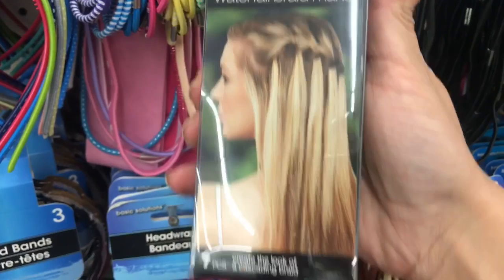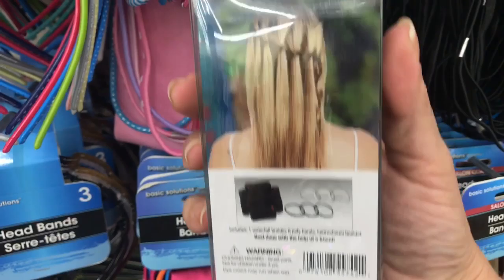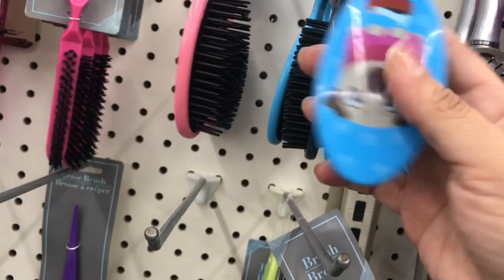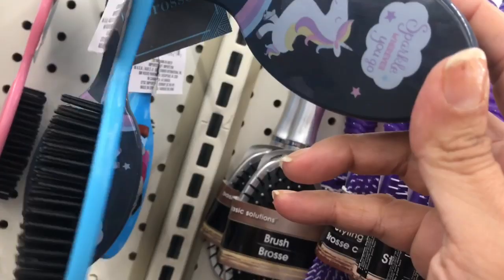Conair Waterfall Braid Maker, seven pieces — and that's what you get and that's what it looks like. Yeah, I'm good on that one, good in theory, wouldn't work for me. Anyway, they have these new brushes: the llama, the pug, which I think is my absolute favorite, this unicorn that says 'sparkle wherever you go,' and the sloth.